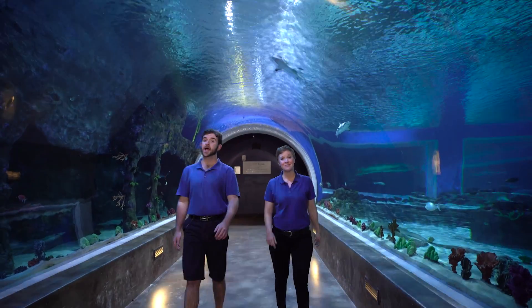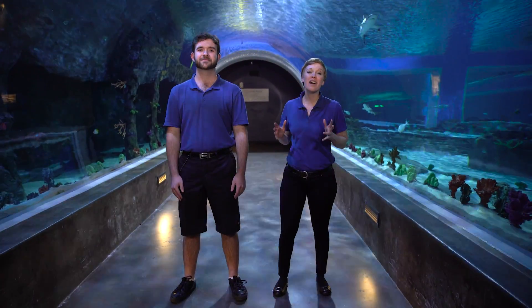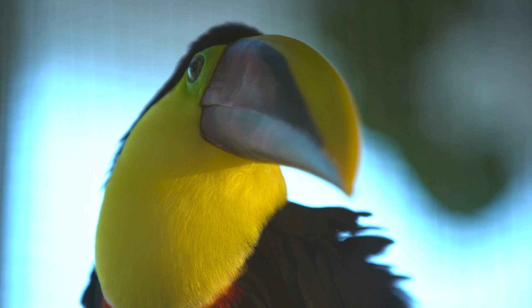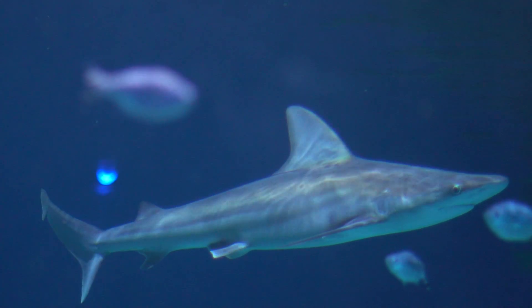Hi everybody, I'm Katie and I'm Robert and we're here at the Loveland Living Planet Aquarium. This is one of my favorite places because there is a lot of life — from various plants, to deep sea crawlers, to birds flying overhead, to cute and not so cuddly critters, and so much more.